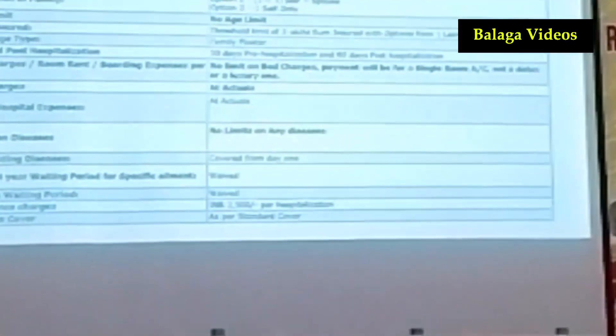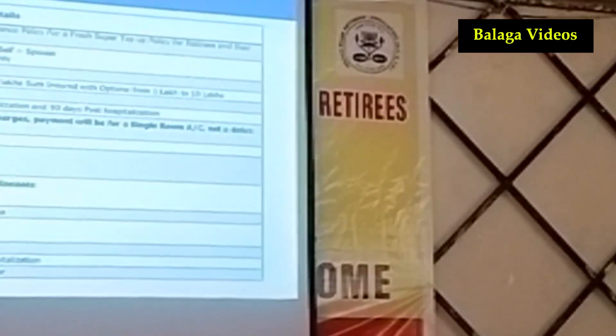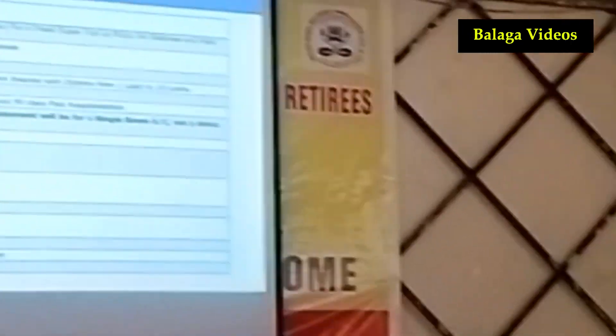Room charges vary from hospital to hospital — it may cost 5,000, 2,000, or even 10,000 per day. You must make sure you are going into a single AC room and not a deluxe or luxury room. Whatever room charges you incur will be covered; ICU charges are covered at actuals, and other expenses are also covered at actuals.